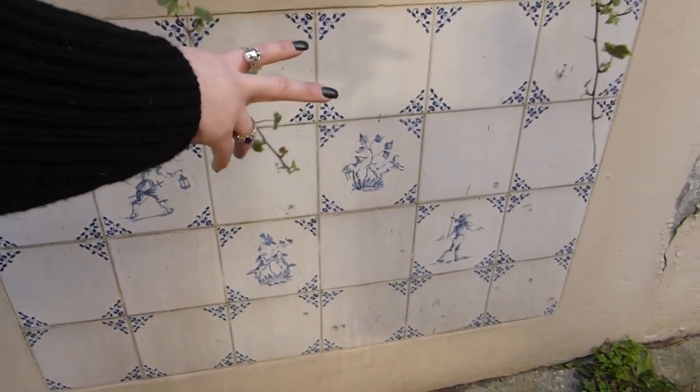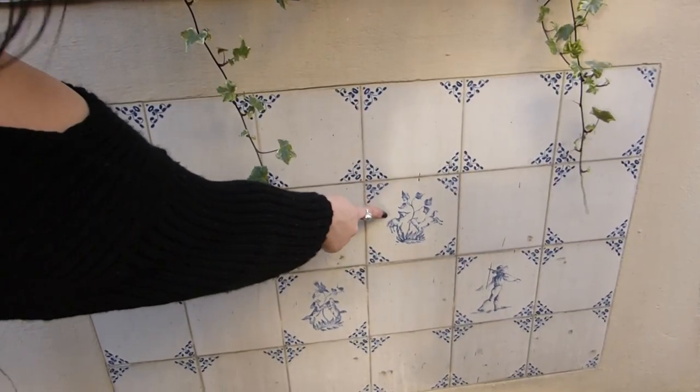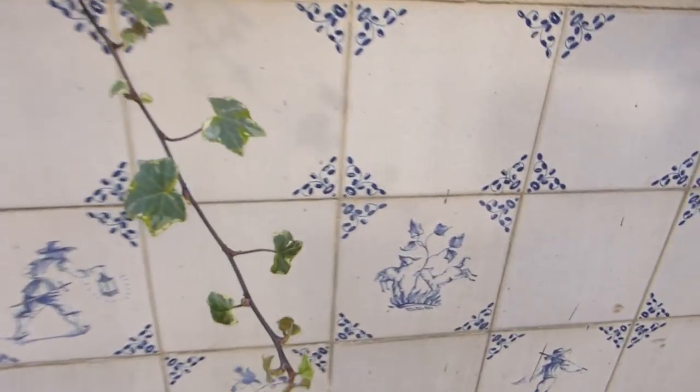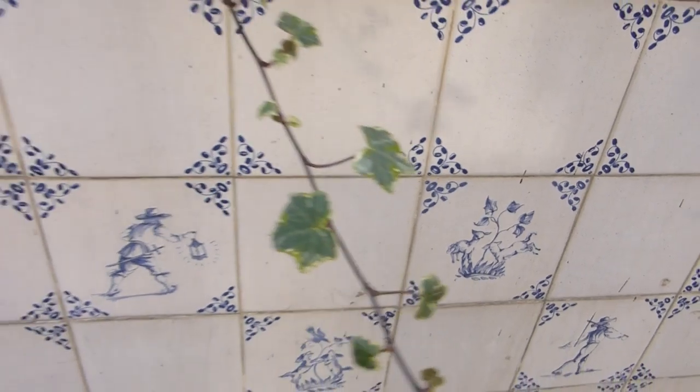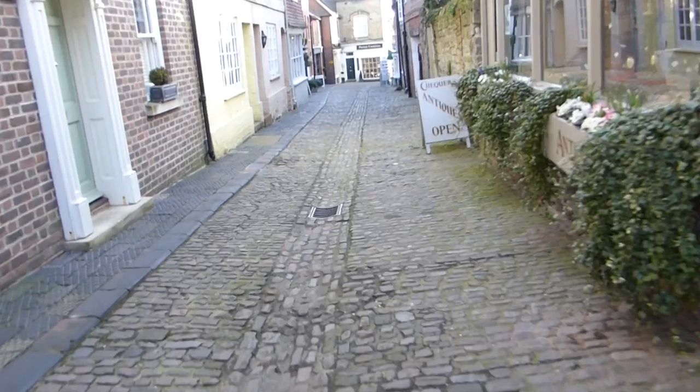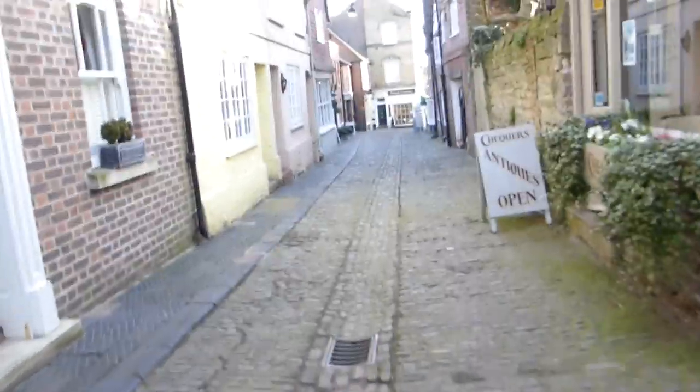And beautiful windows. So you've got tiles down here as well with animals on — like little lambs and dogs and stuff down there. It used to run all the way down the middle and go down the drain. That would have been down this way. Another antique shop there.